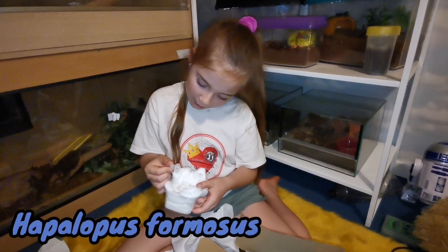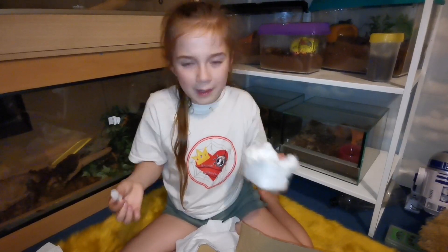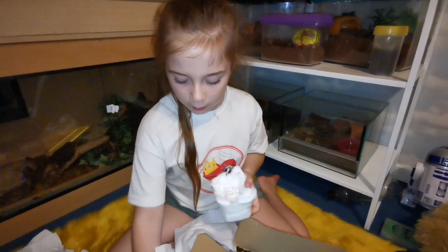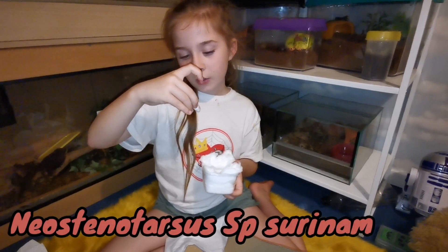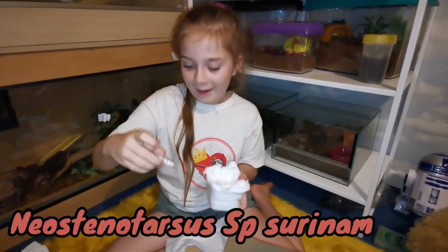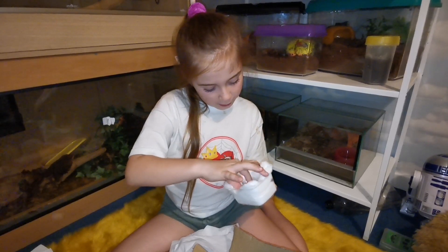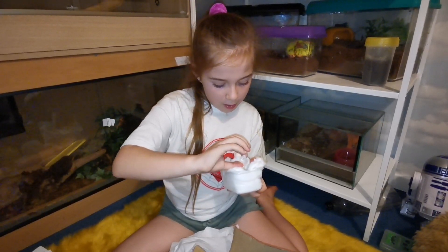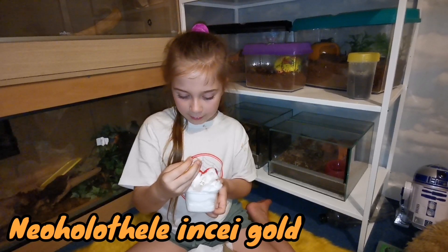Hapolopus — same species as my pumpkin patch, but I'm not sure what morph. Then we've got Neostenichus — I'll put the names on screen. And then we've got Neoholothele.